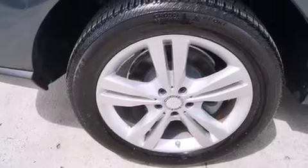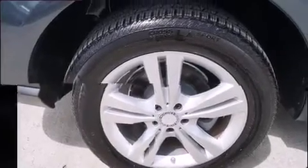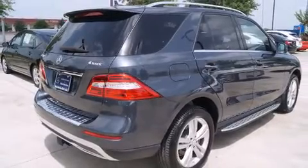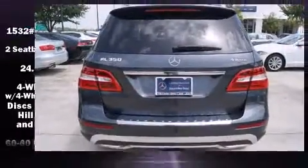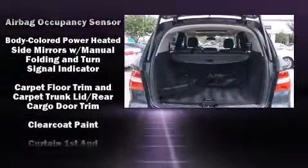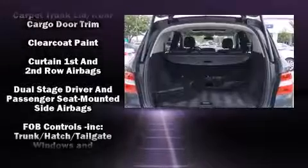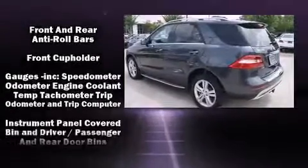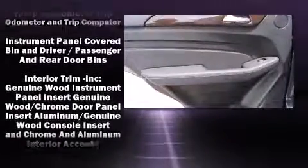Mercedes-Benz also prioritized safety and security by including head curtain airbags, anti-whiplash front head restraints, a panic alarm, an emergency communication system, and four-wheel disc brakes with ABS. Electronic stability control ensures solid grip atop the road surface, no matter how challenging the driving conditions.